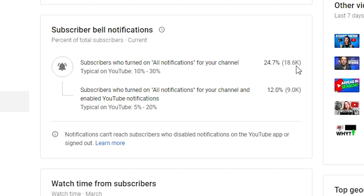Now the next part, which I think is even more important: subscribers who turned on all notifications for your channel and also enabled YouTube notifications on their device. The typical range for that is between 5% and 20%. We're coming in at 12%, or 9,000 subscribers out of that 75,000.